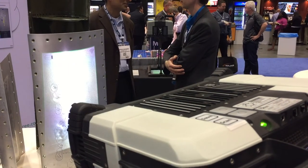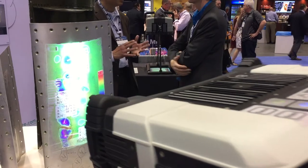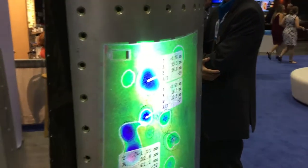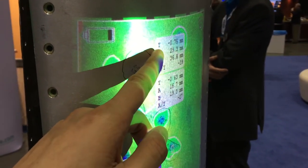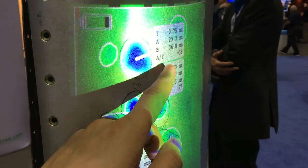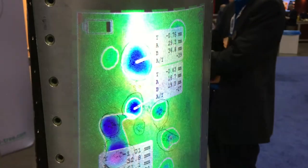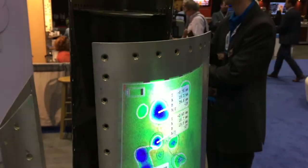As soon as I push that button, the blue lights flickering back and forth are collecting more than 2.2 million data points. It's analyzing it and giving you precisely the deepest point, the diameter, the width, the length, and the A to Y ratio. And it's not giving you just one — it's giving you all the dents that you can fit in one field of view.